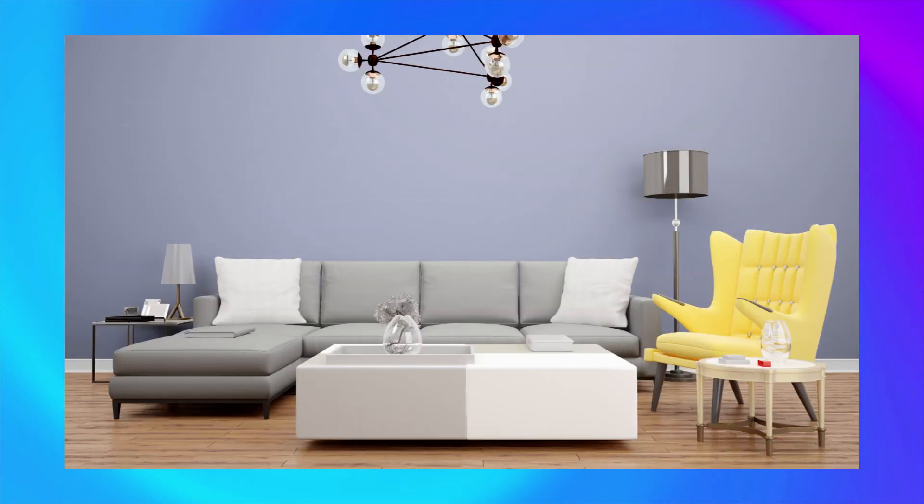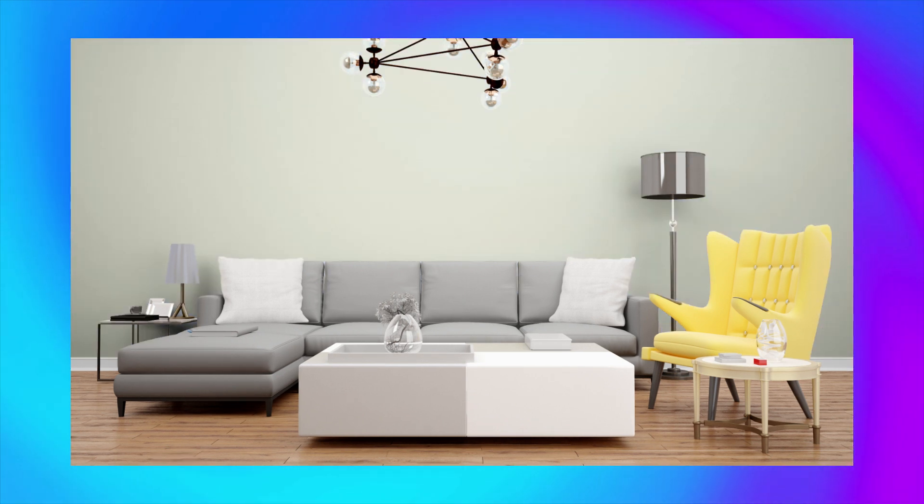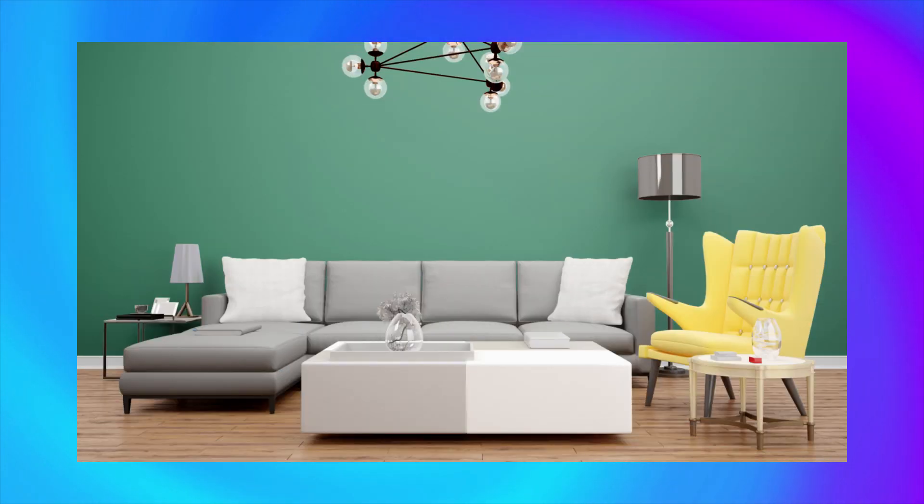Blue Belle is at number 3. This color complements soft and muted colors like blush and sage, creating a dreamy and ethereal atmosphere. Add Special is at number 2. This color pairs well with bold and vibrant colors like hot pink and electric blue, creating a playful and whimsical environment. And finally, at number 1, we have Fun Green. This color pairs well with warm and earthy tones like terracotta and mustard, creating a natural and lively atmosphere.